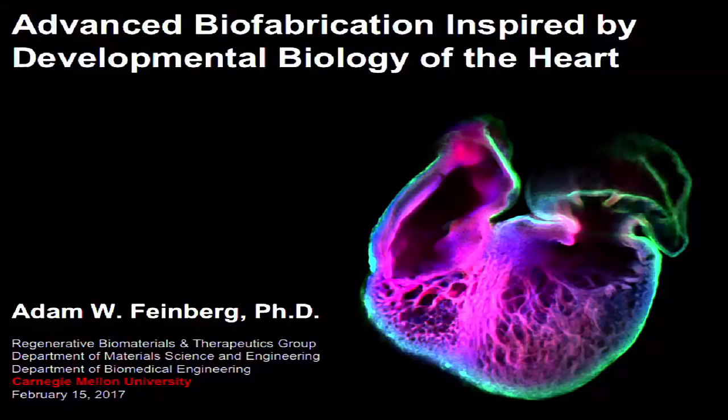My talk is titled 'Advanced Biofabrication Inspired by Developmental Biology of the Heart.' I'll give you some background on the field and where different technologies are, but ultimately what we're trying to do is understand if we can take the embryonic heart — shown here — as a working system from which we can extract engineering design principles and then rebuild scaffolds based on that stage of life.